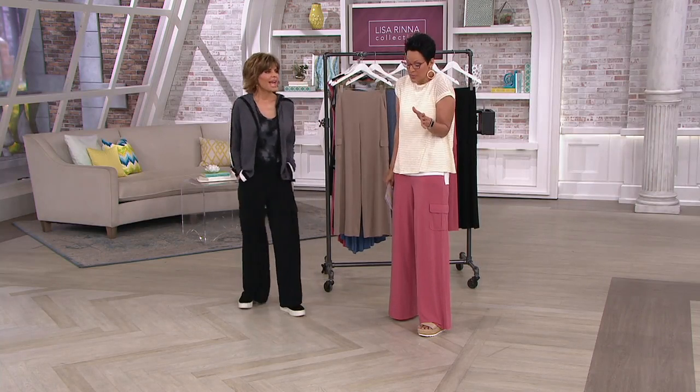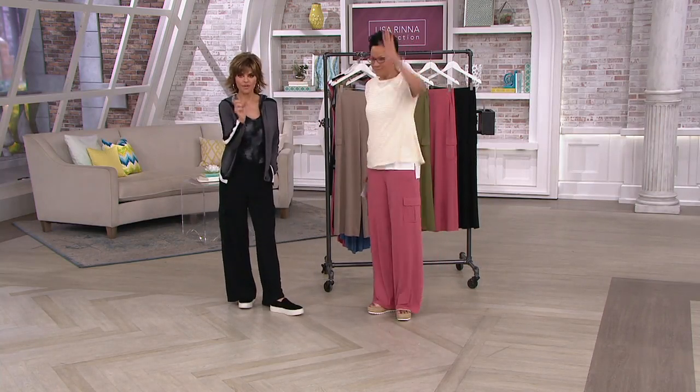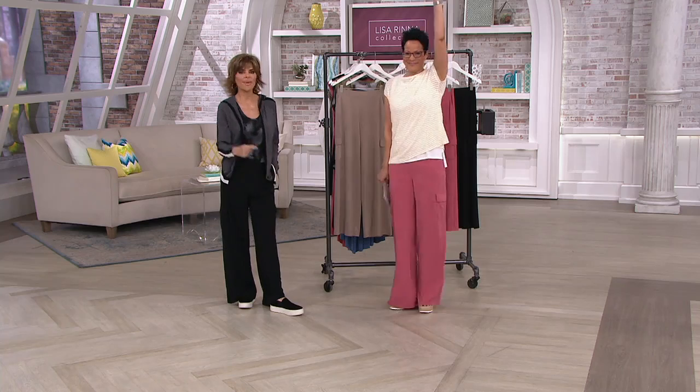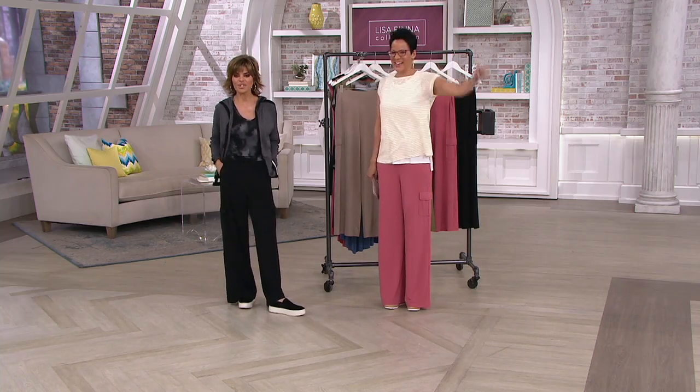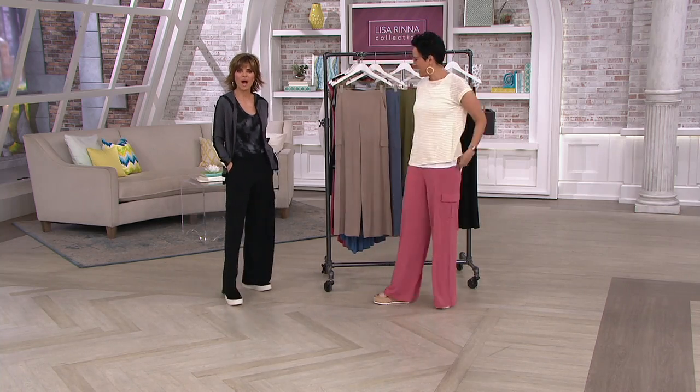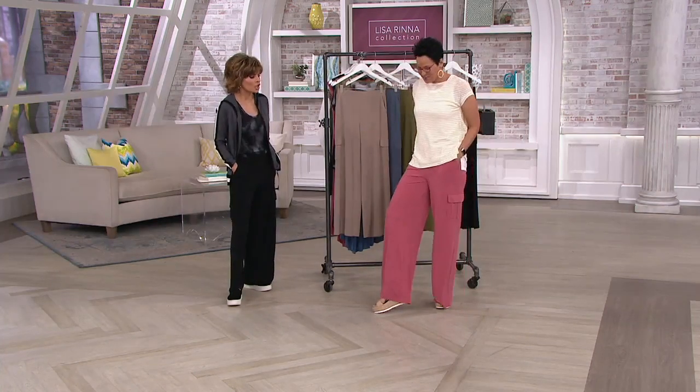There's not going to be another Lisa Rinna pants. And if you got the ankle banded cargo, the first one, it's the same fabric — the poly span that you love. So it's the exact same fabrication, we just now gave you a wide leg, which is so fresh and new.